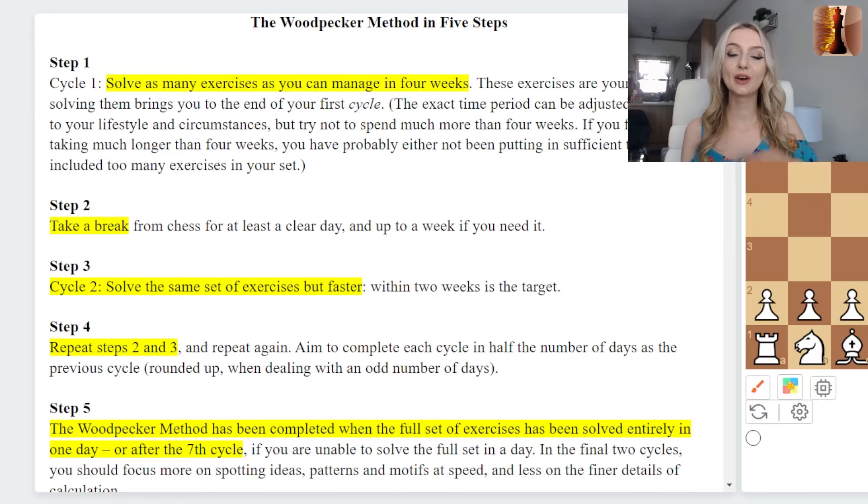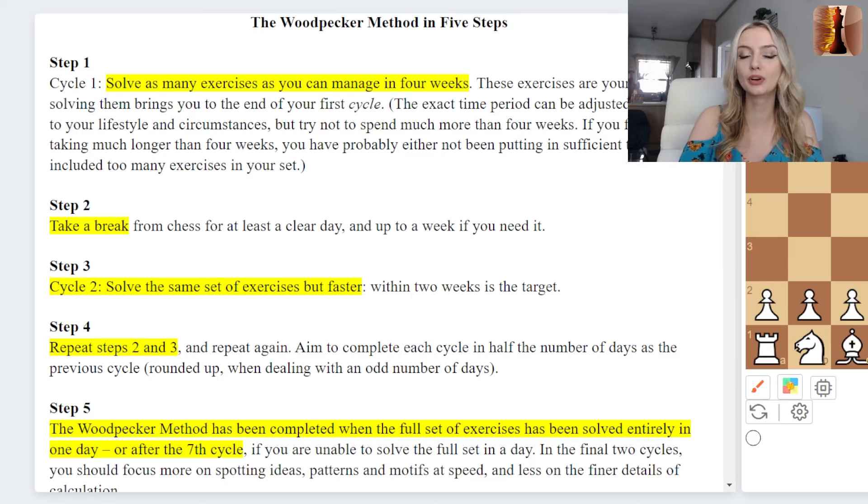There are five simple steps to this method. The first is that you are going to do as many chess puzzles as you can manage in four weeks, essentially a month. You can do this with any set of puzzles from any book, but the authors have picked out ones that will really help with your pattern recognition, so this book really helps if you want to try it out.